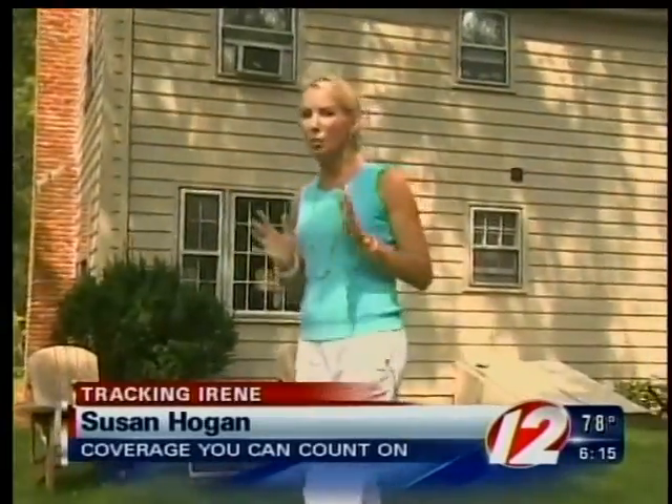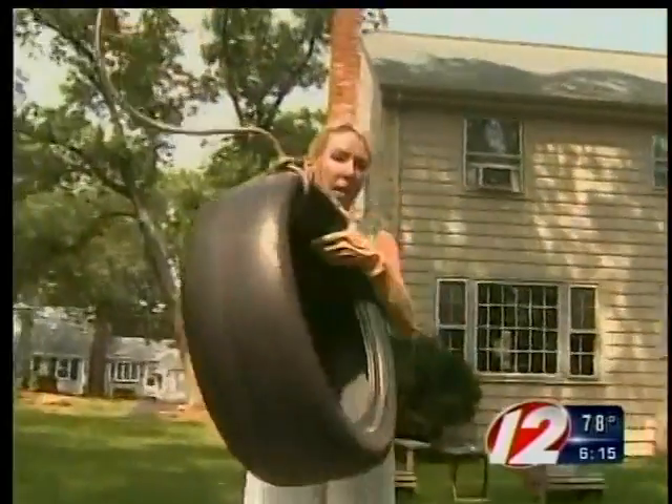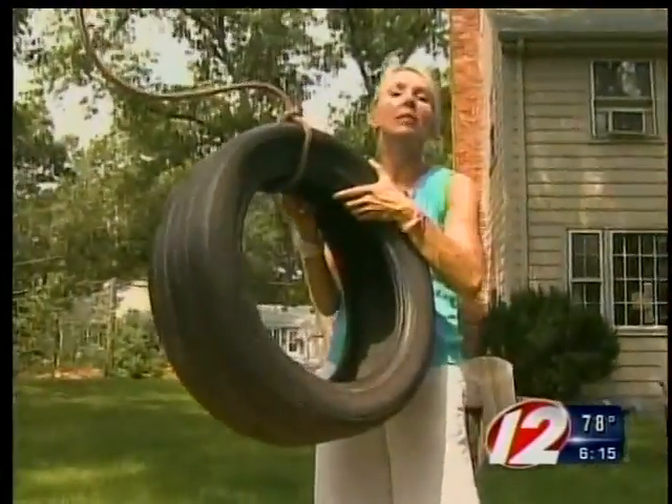If you look around this yard, everything looks normal. But in a hurricane, there's at least a dozen things wrong in this yard. Things like this tire swing and other objects that, with high winds, could turn deadly.